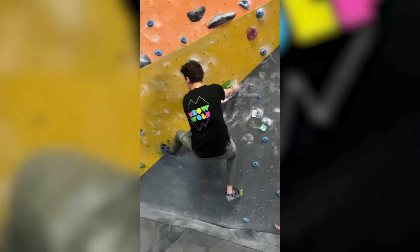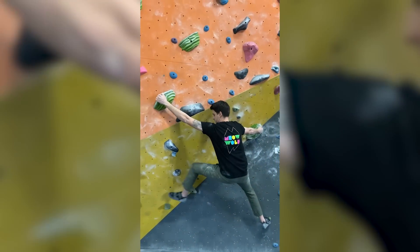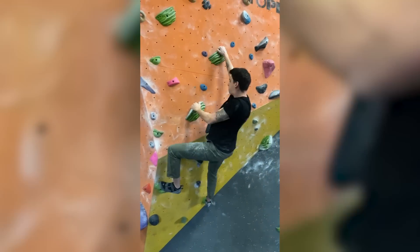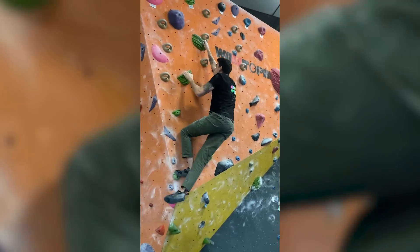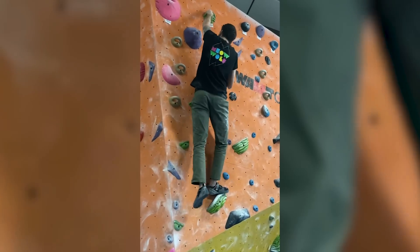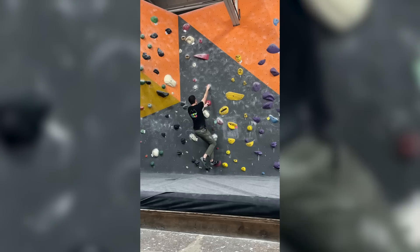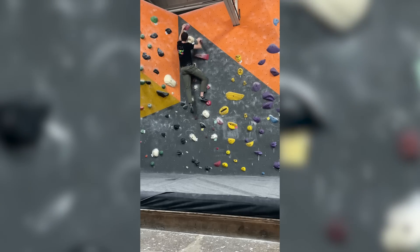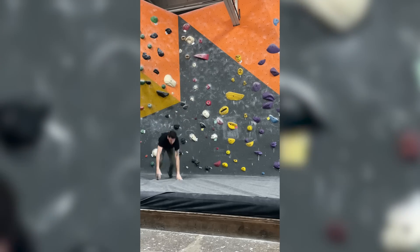I go like twice a week now and my arms hurt — I get like gnarly tennis elbow that I'm working on. But yeah, if you want to see some climbing videos, let me know. Here are some of my most recent routes. It's awesome — it's not only really, really fun, but it's also a great workout.